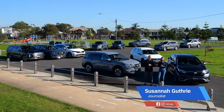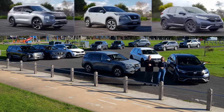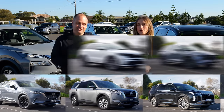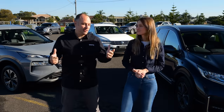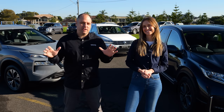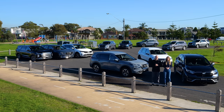Seven-seat SUVs — you don't want one, you need one. We've gathered the best-selling models across three size classes — medium, large, and extra-large — and we've crunched all the numbers: SUV pricing, spec, value for money, interior space, usability, infotainment, the whole lot, to find out the best way for you to spend your money wisely when you need to buy a seven-seat SUV. This is the Drive mega test.